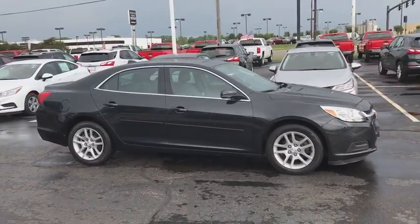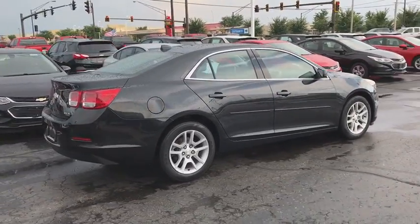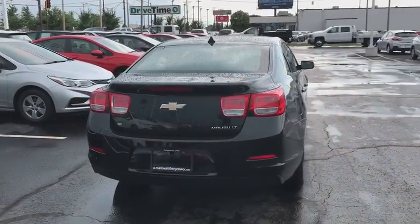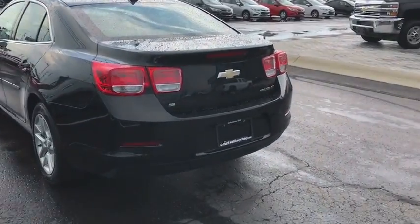Here are some of this vehicle's great options: traction control, remote engine start, dual airbags, power steering, alloy wheels, four-wheel disc brakes, auto-dimming rear-view mirror, AM-FM stereo with CD player and MP3 WMA capability, and center armrest.